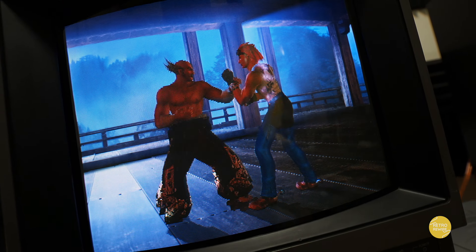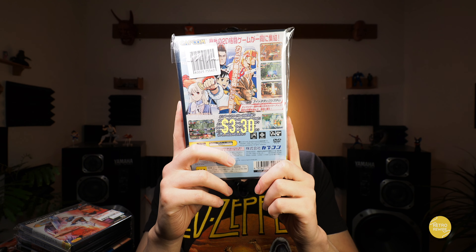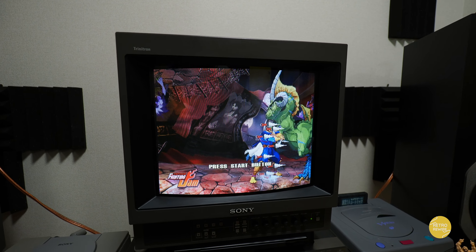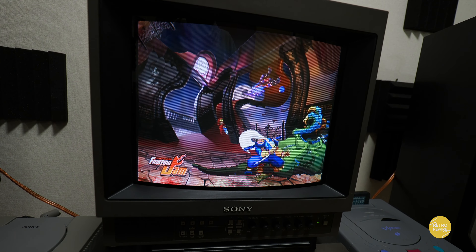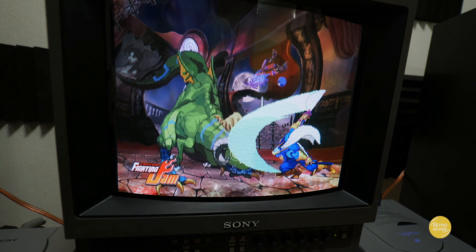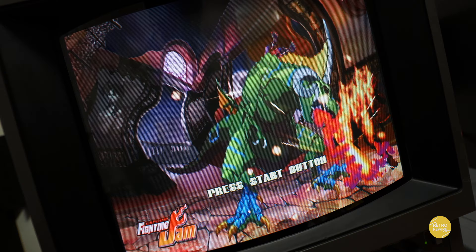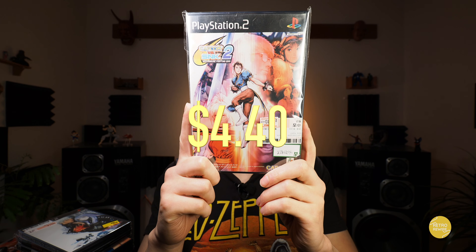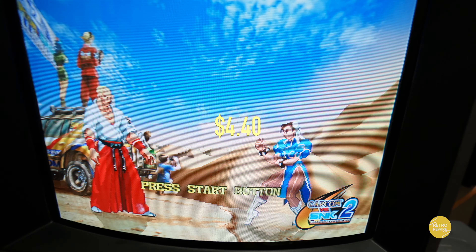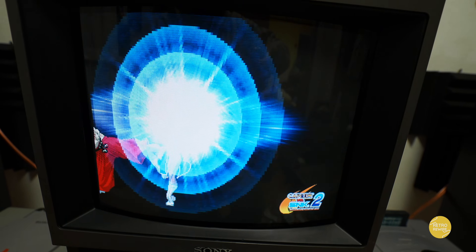And then we have Capcom Fighting Jam, or Fighting Evolution — paid three dollars for this. Definitely one of the less popular 2D Capcom fighting games, but it's kind of like a mishmash of Capcom fighters — kind of like a Neo Geo Battle Coliseum — although probably not as cool. But at three bucks, come on. And then we have Capcom versus SNK, paid four bucks — definitely a classic fighter and probably one of the better entries in the versus line.